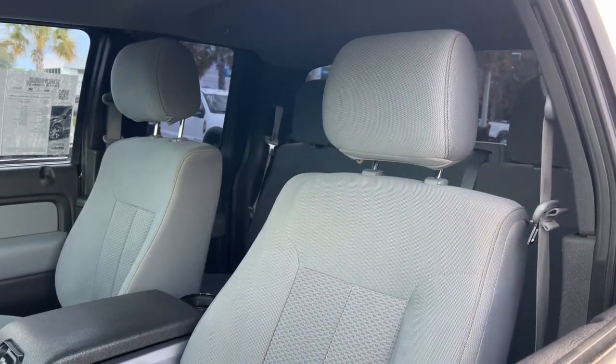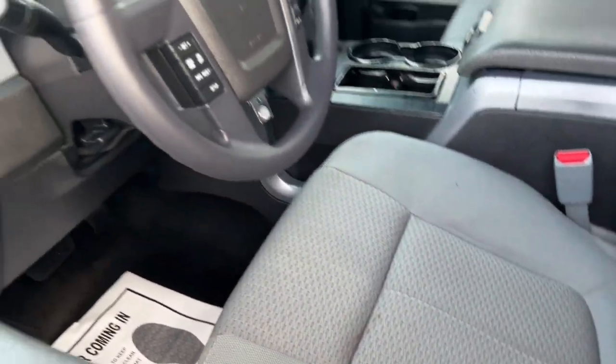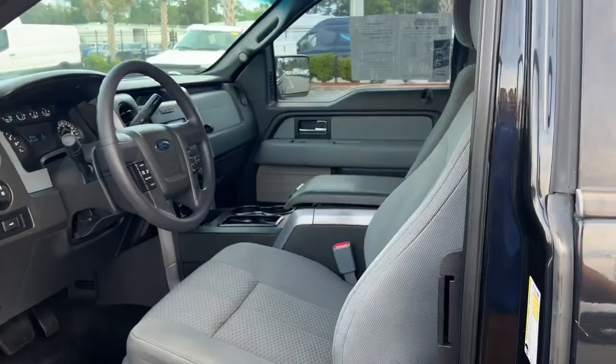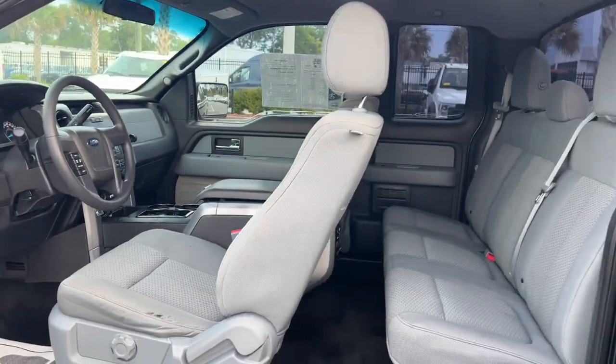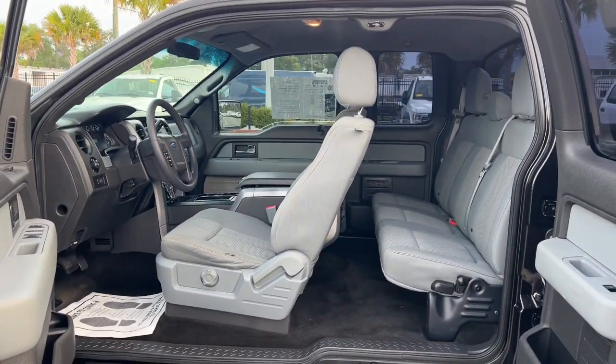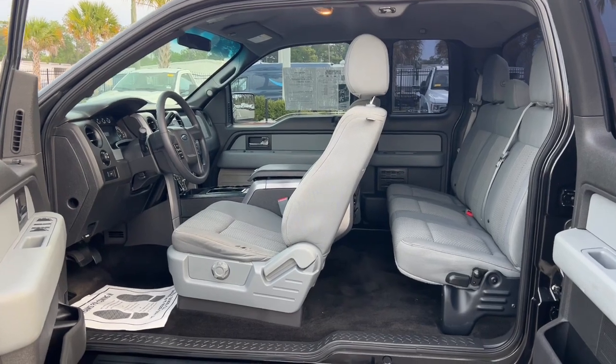These are just some of the great options this vehicle comes with: keyless entry, electronic stability control, alarm, aluminum wheels, traction control, intermittent wipers, tire pressure monitoring system, passenger vanity mirror, MP3 player, CD player.